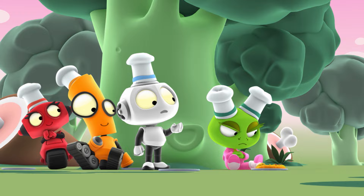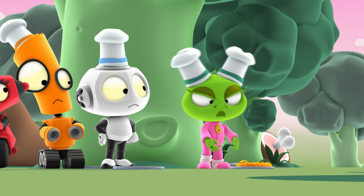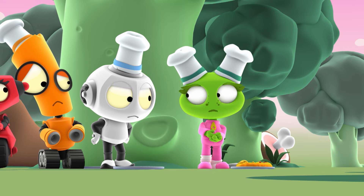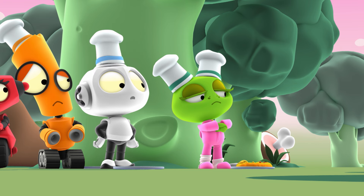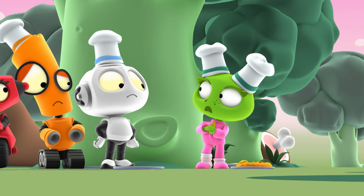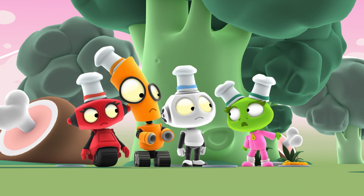Emma? You haven't even touched your food yet. Was something wrong with your dish? Well, it's too yucky! I can't eat it! It looks yucky and sounds yucky, so it must taste yucky! How do you know when you haven't even tried it? Because the ingredients in Rob's Surprise don't go together! It can't possibly taste good! But Emma, it did taste good! I don't believe that for one robo-second!